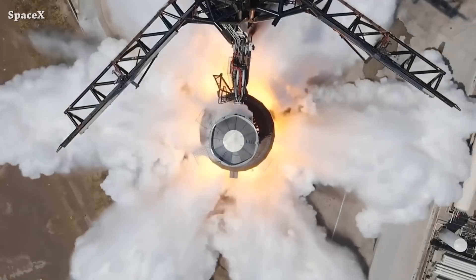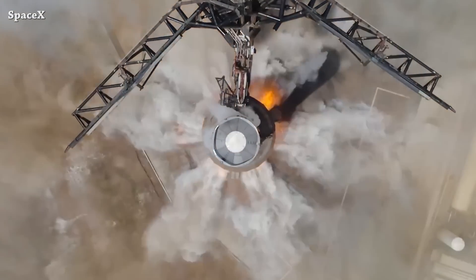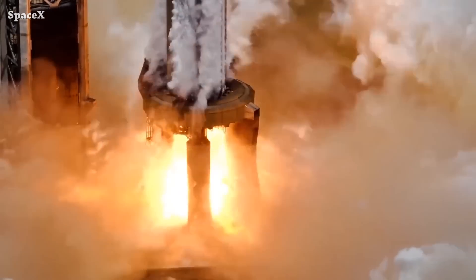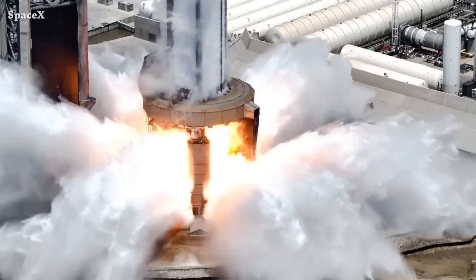I'm a little bit late on this one, but in the second Booster 9 static fire test, all 33 Raptor engines ignited successfully. 31 completed the full duration test, but that was not the case for two of the Raptors — we don't know why yet. If we play it in slow motion, we can see a shock wave moving up strongly after ignition.